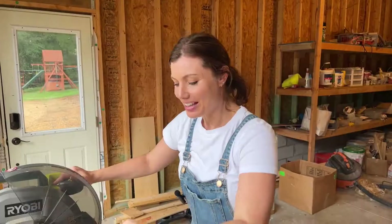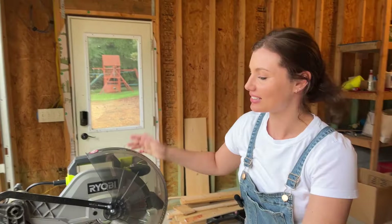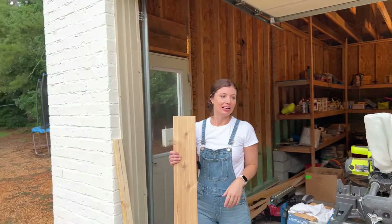Birthday, anniversary, Christmas — I've been asking for power tools. I've got quite a collection now. It's starting to rain, so better head inside.